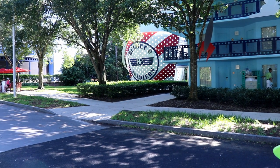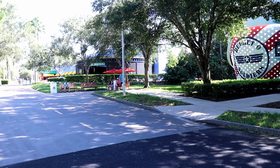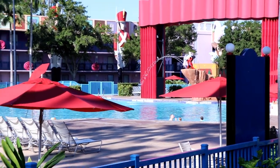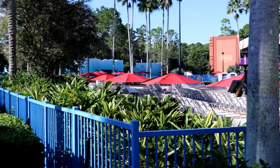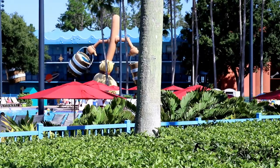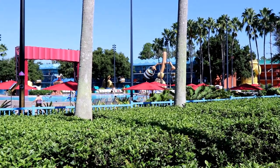We're now going to walk from the Toy Story area back towards Cinema Hall to check out the Fantasia section. If being close to the resort amenities is a big priority for you, it would definitely be worth it to book one of the preferred rooms in the Fantasia section, which will not only keep you close to the main themed pool but also place you conveniently close to Cinema Hall as well as the bus stop.